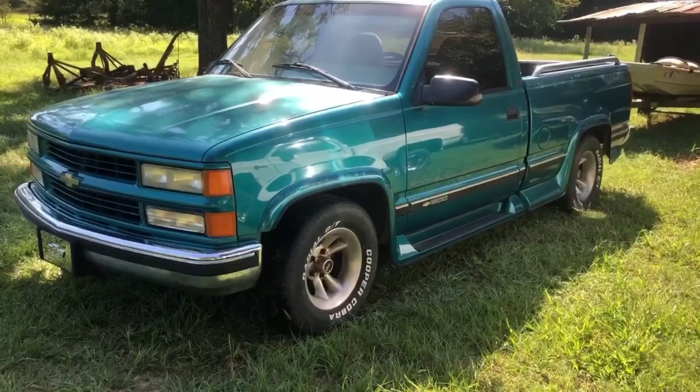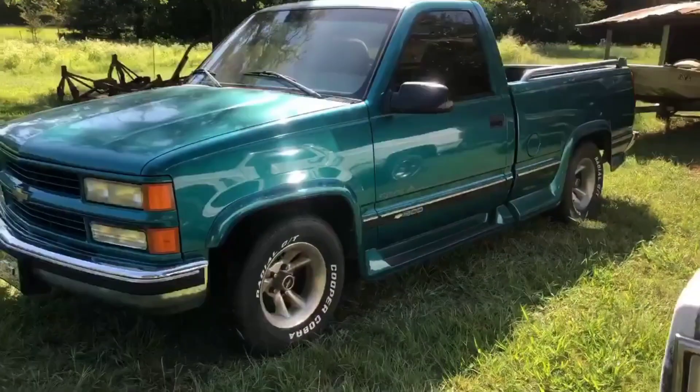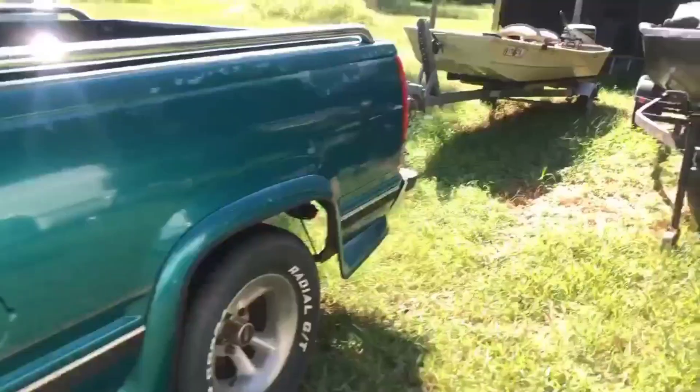Here's my 1995 Silverado, one of them conversion trucks — five glass running boards, bucket seats, wood grain, all that inside.